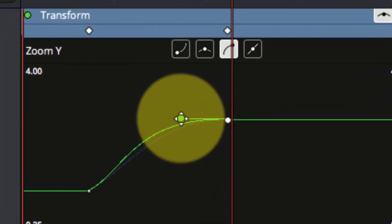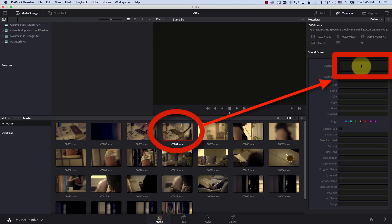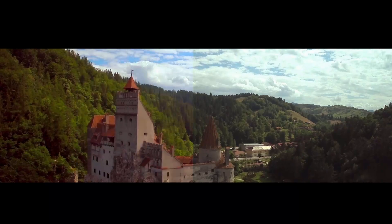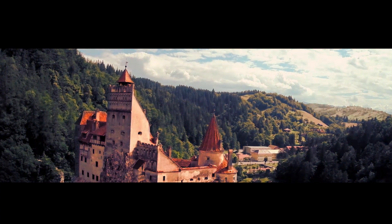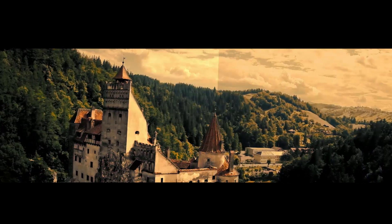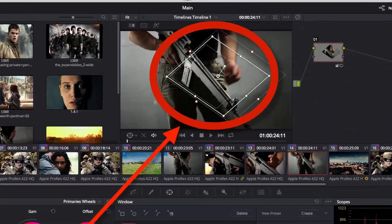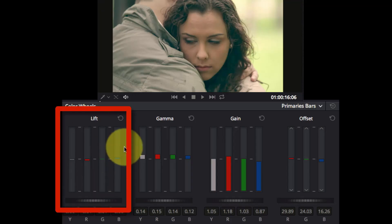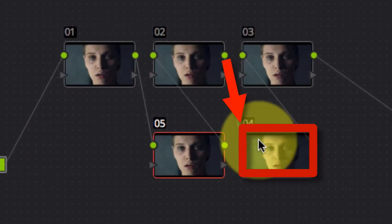We'll be discussing all the advanced topics of Resolve, from multi-cam, syncing, smart bins, advanced audio mixing, all the way to exporting your project. This course can also be bundled with DaVinci Resolve Simplified, which simplifies the color grading process of DaVinci Resolve for the absolute beginner also. So with these two courses, you can start editing and color grading using the best color grading platform in the world tonight if you wanted to. And now, let's start.